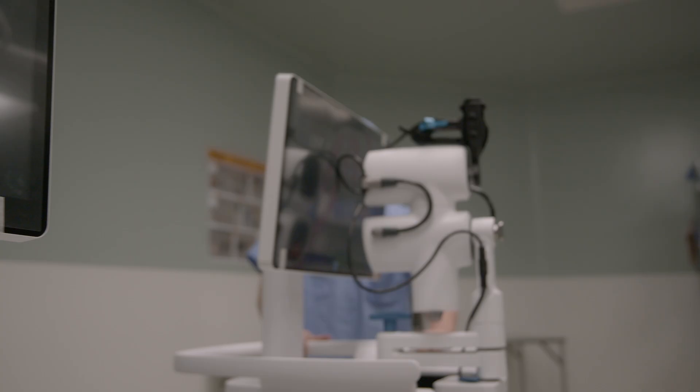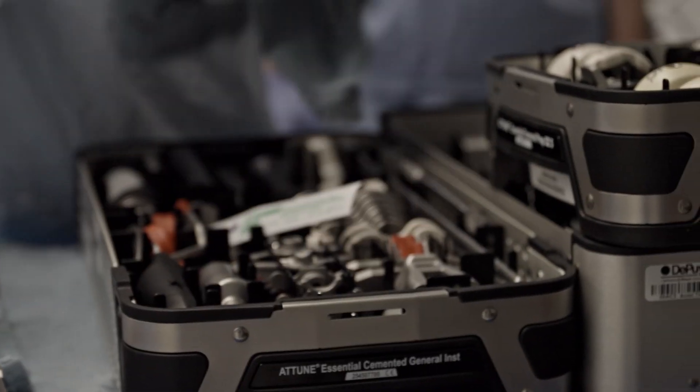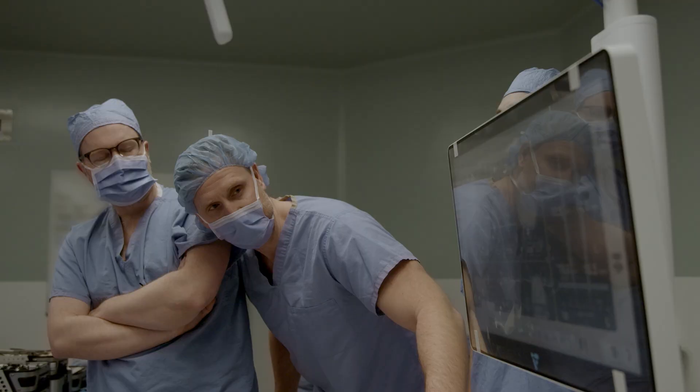Velos has many advantages. It's a smaller robot, it doesn't need any jigs, and it does not need any CT scans or x-rays. To me, this is the best robot there is. It streamlines the equipment in the OR and it allows us to see in real time the changes we're making to a patient's anatomy and how that affects their knee replacement.